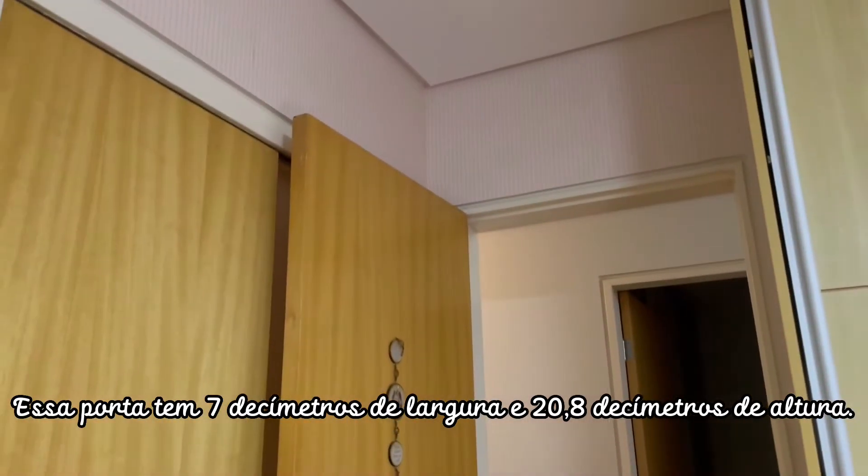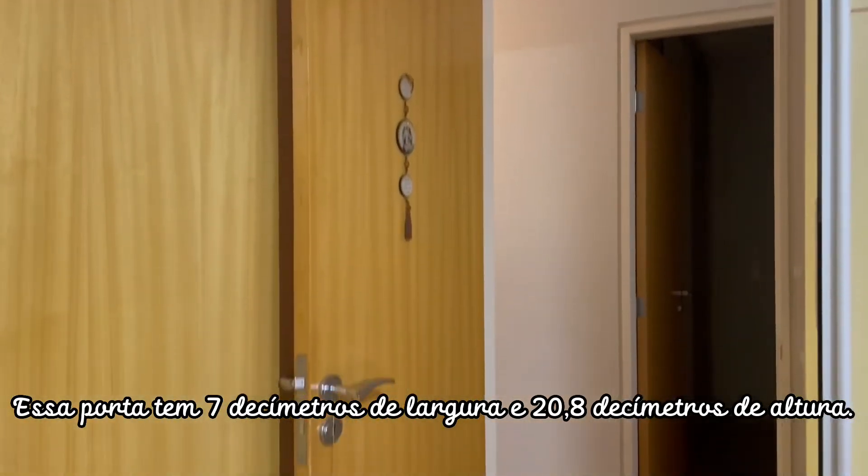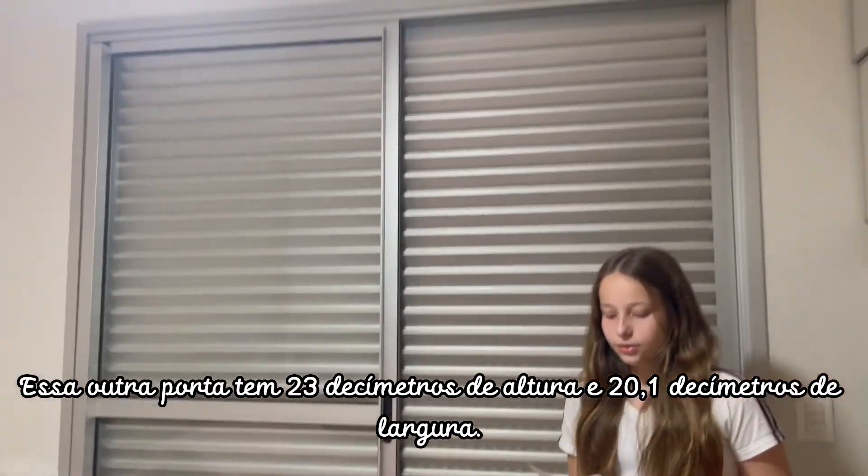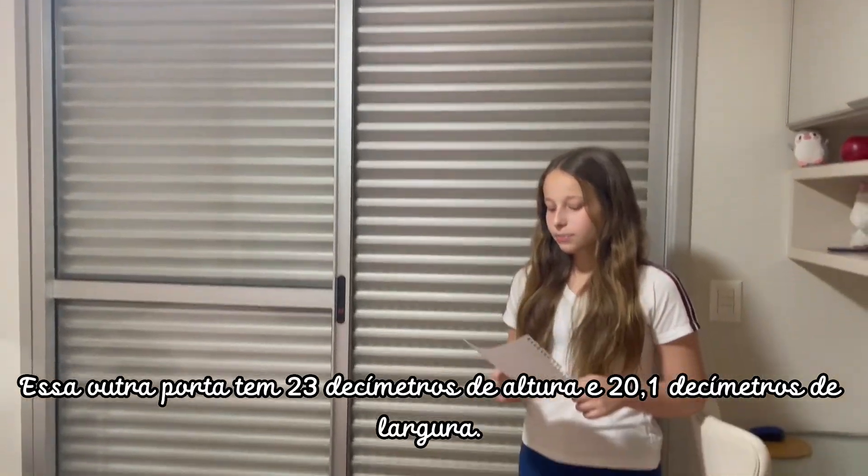This door is 7 decimeters wide and 20.8 decimeters tall. This other door is 23 decimeters tall and 20.1 decimeters wide.